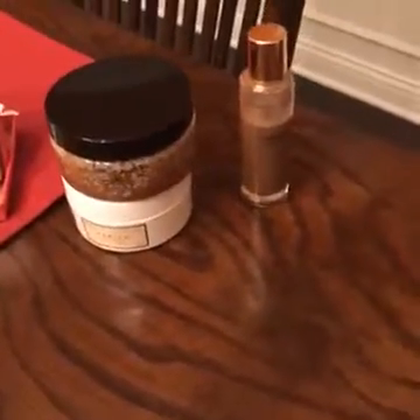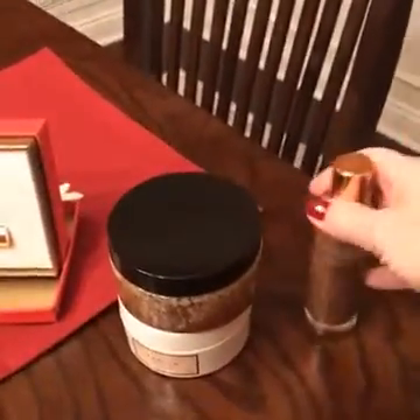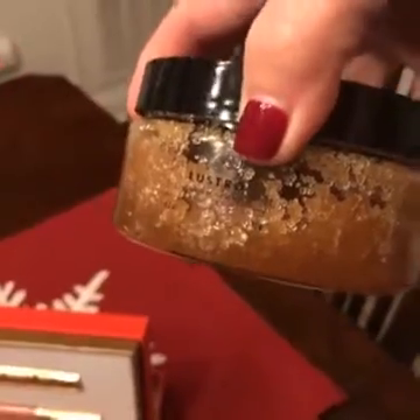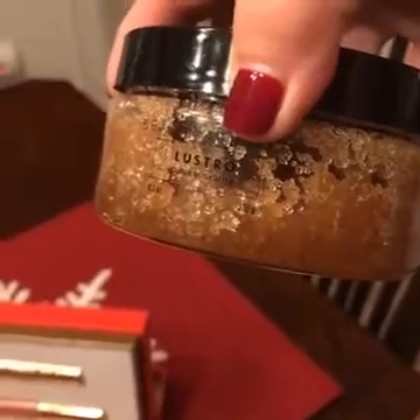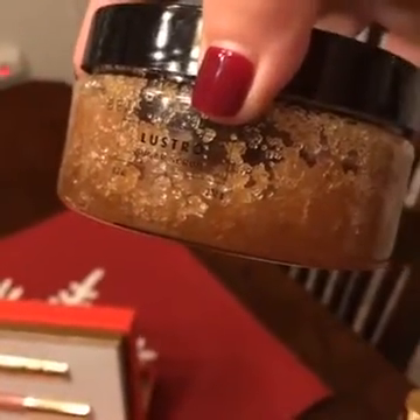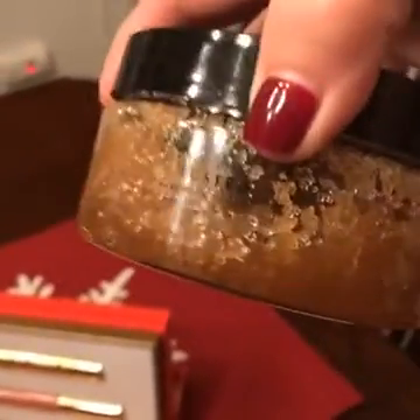I don't have the Shimmer and Shine gift set, but I do have all of the products, so I'm going to show them to you. This is the shimmer oil that comes in the gift set, and this is our body scrub, which is pretty much amazing — I actually shave with it. What you can do is use this in the shower: rub it all over your legs, the sugar exfoliates your legs, and then what's left is the oil and then you shave. Basically, you get the softest legs ever.